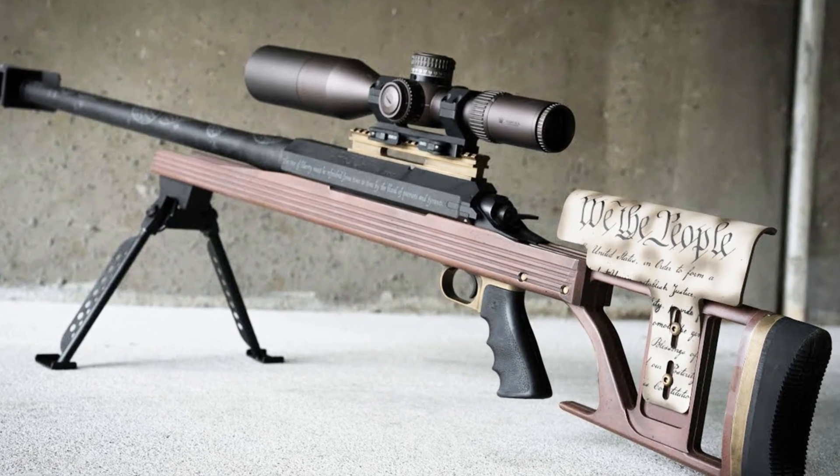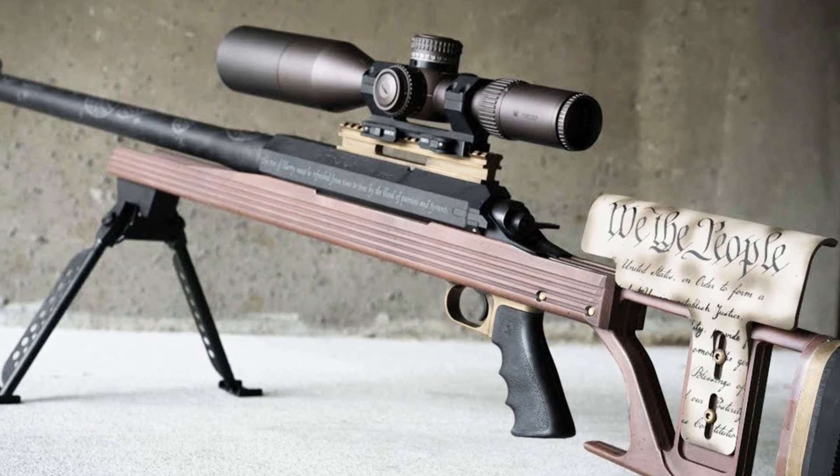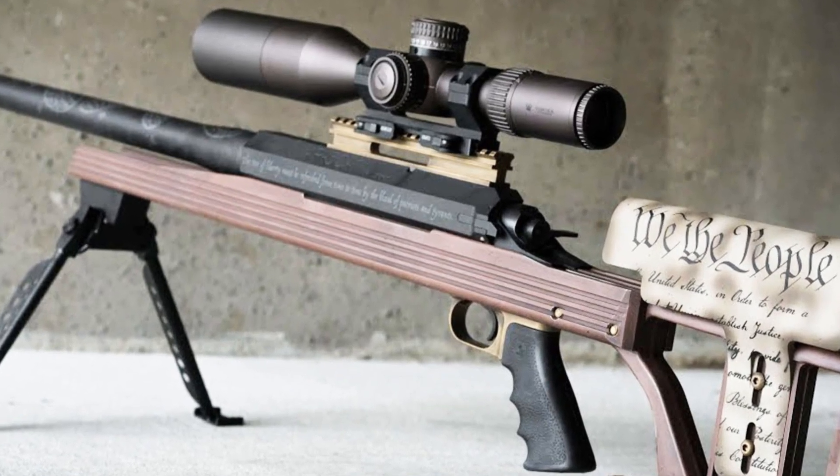Experience the excellence of Armalite firearms and embrace the reliability and accuracy of the AR-50 A1 rifle.